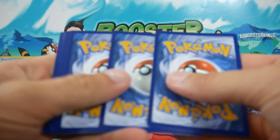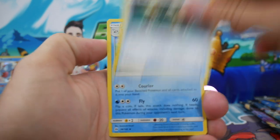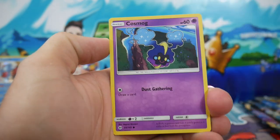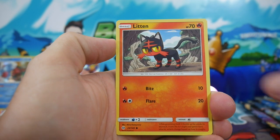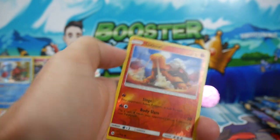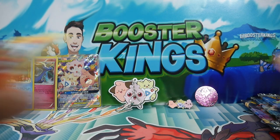Another Sun and Moon base set. We have a Lightning Energy, EXP Share, a Pelipper, Krokorok, a Cosmog, Rowlet, a Yungoos, Torkoal, a Litten, another Torkoal — which is a Common Reverse Holo — and a Bewear Regular Rare just to finish off that pack.